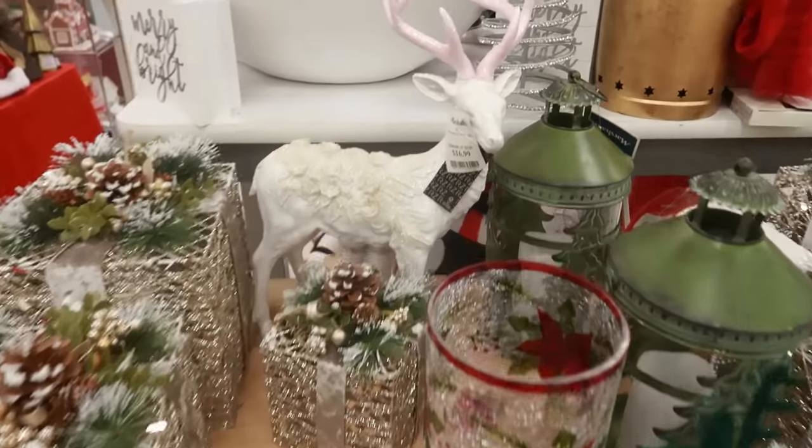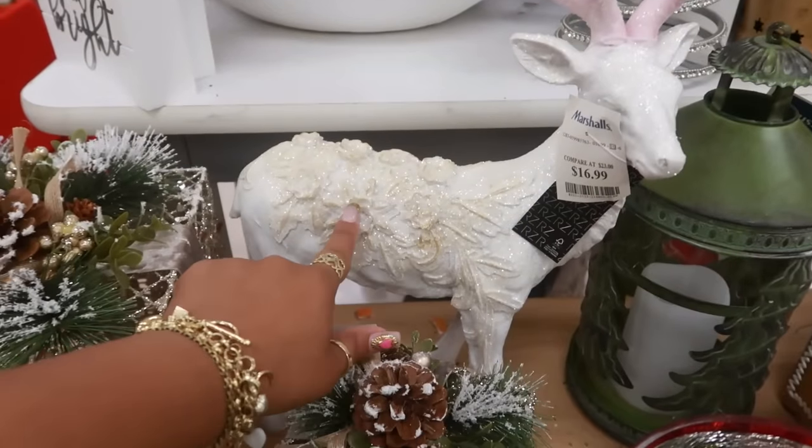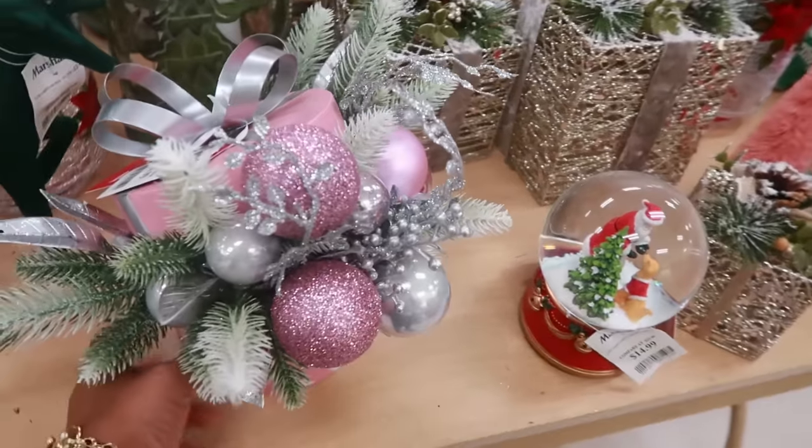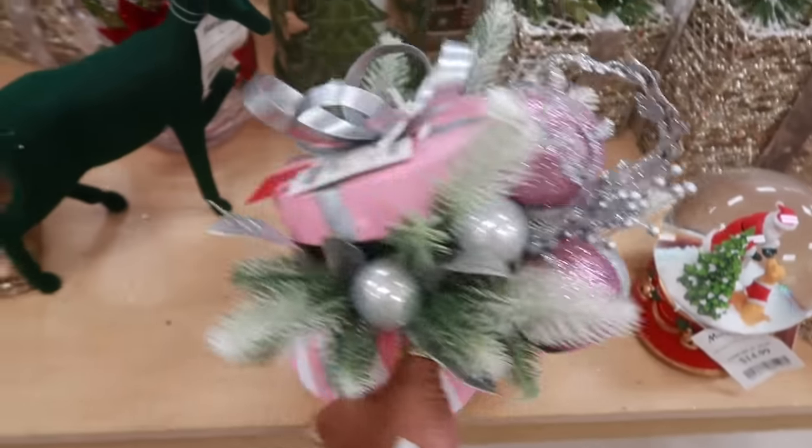Oh, look at him — with the pink antlers and everything on his back for $17. This is $17 — it's pretty.